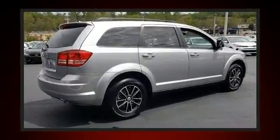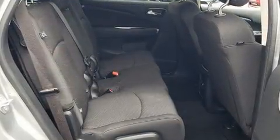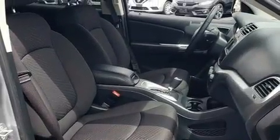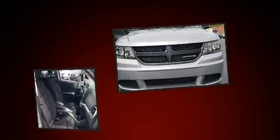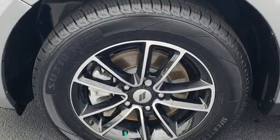Premium sound drives six speakers, providing you and your passengers a sensational audio experience. Dodge also prioritized safety and security with features such as dual front impact airbags with occupant sensing airbag and head curtain airbags.